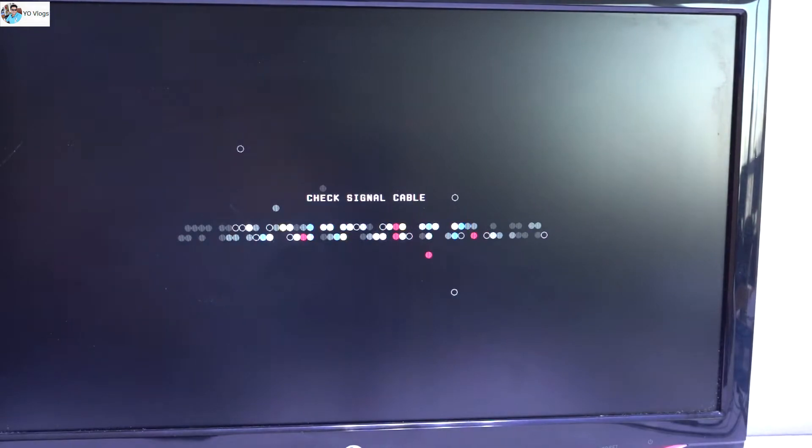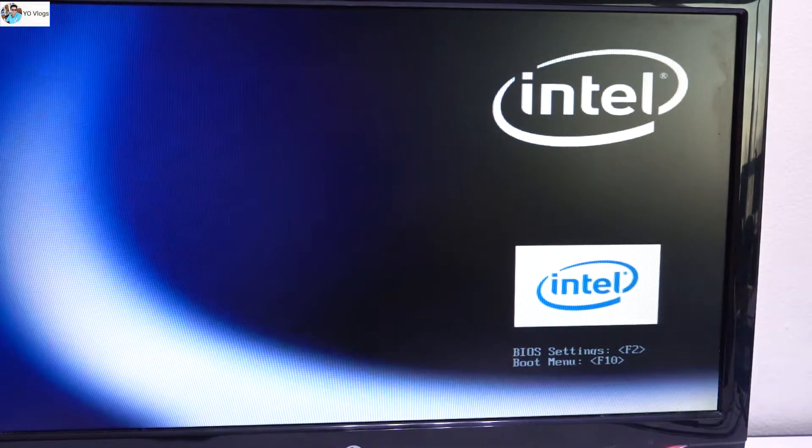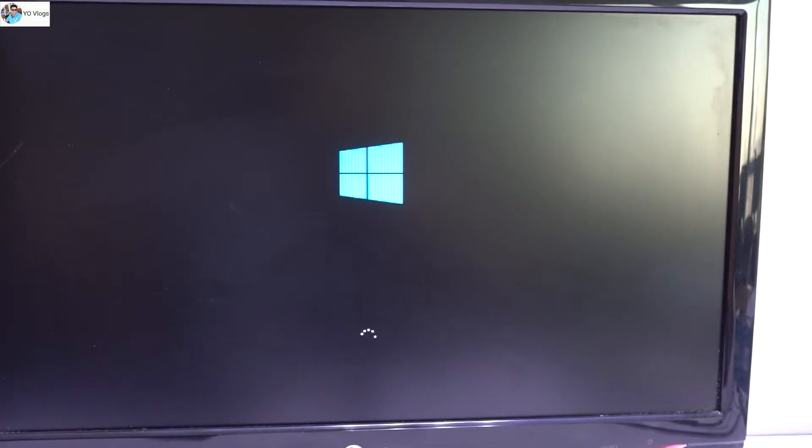I just restarted the system and now you guys will see the booting speed — it's totally changed. The system is now booting from the SSD, and you can really reduce your booting time. It's Windows 10, and the most important thing is: if you have Windows 7 or an old operating system, just remove it and go for Windows 10 — this will also add speed and performance.